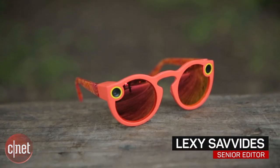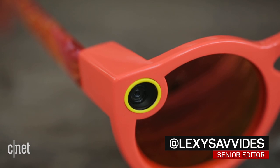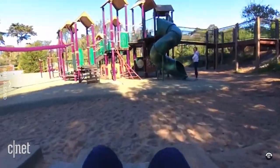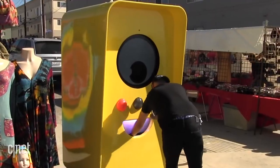Taking videos is now a snap, and you don't have to pull out your smartphone. The $130 Spectacles are sunglasses that record 10-second videos for Snapchat, but snapping up a pair has been tricky, with release limited to special vending machines and pop-up stores.